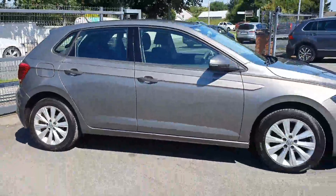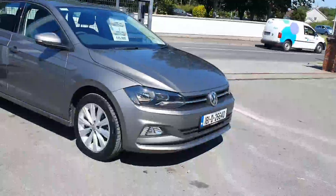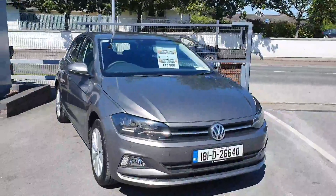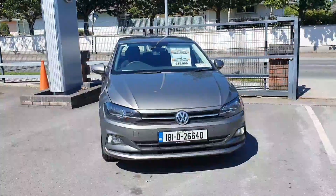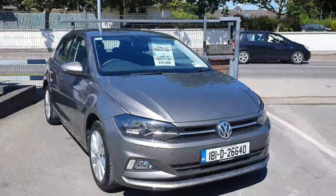This car, as I said, is a one owner car, absolutely immaculate. It is available to you today at Joe Duffy Volkswagen in Navin at €15,900. We would be absolutely delighted to take a part exchange if you have one, and finance can be organised for you on site.